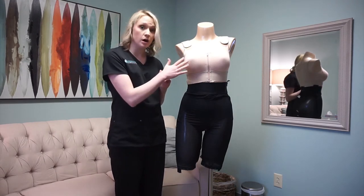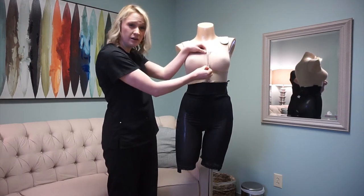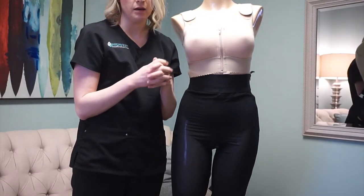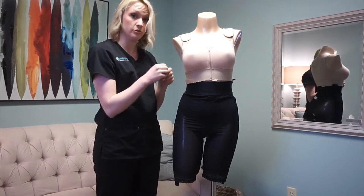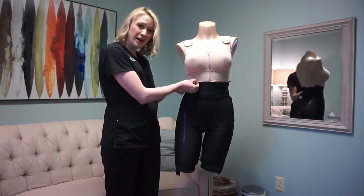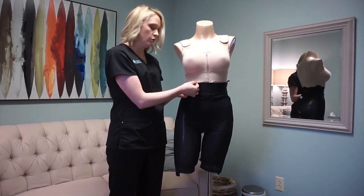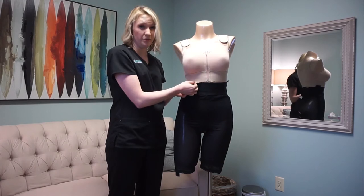This is a good bra to show first. It has a front closure and it is a zipper. They also have clasping front closure bras. We also ask that you have a wide band at the bottom so it doesn't go up under your breast along the incisions, for rubbing purposes.